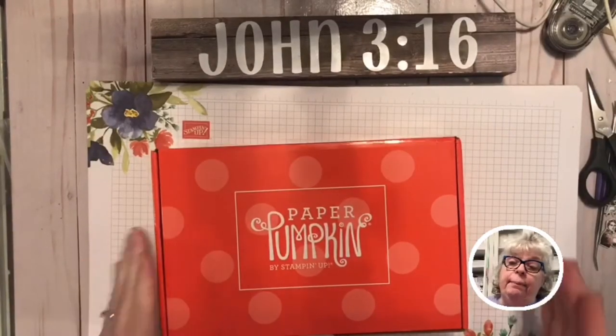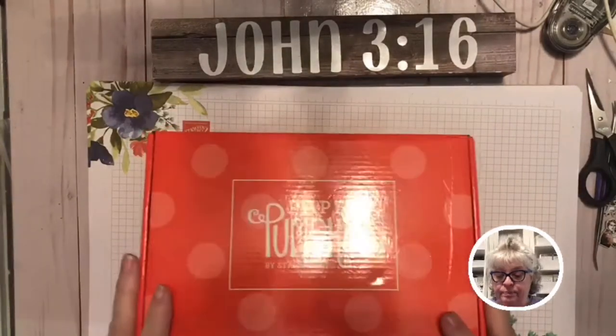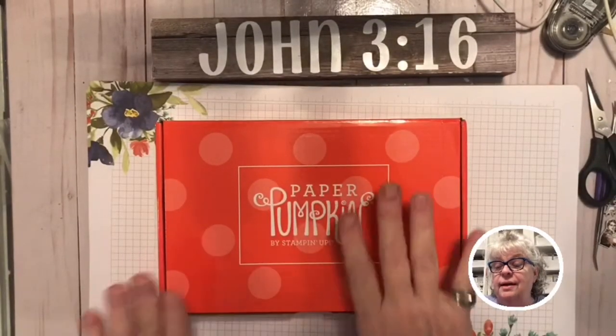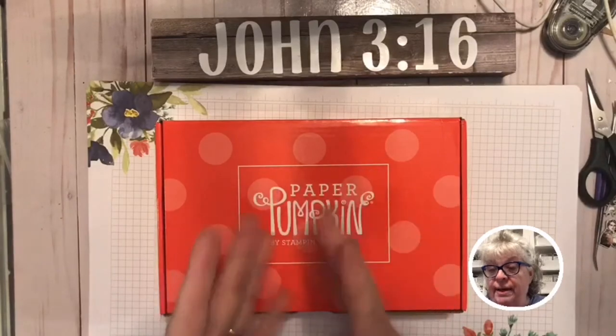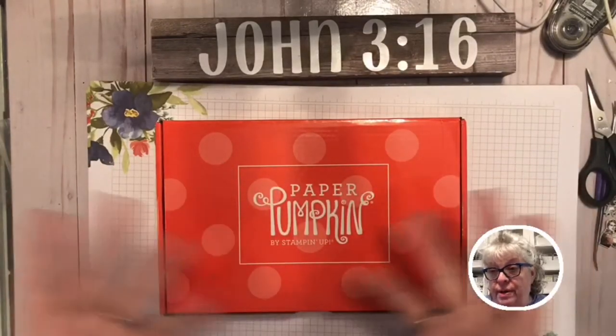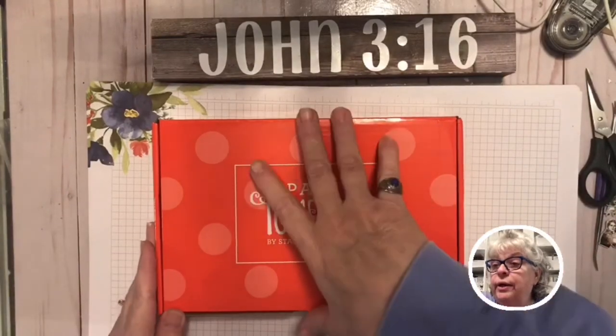By the way, I'm an independent Stampin' Up demonstrator. The Paper Pumpkin is a kit that comes every month. You can subscribe and get just one kit, or you can get it every month. You can buy it for three months, six months, or a year at one time — however you want to do it.